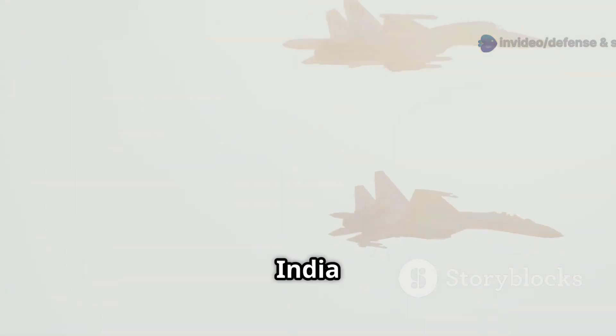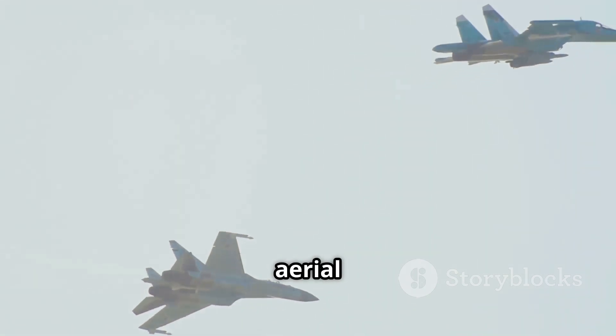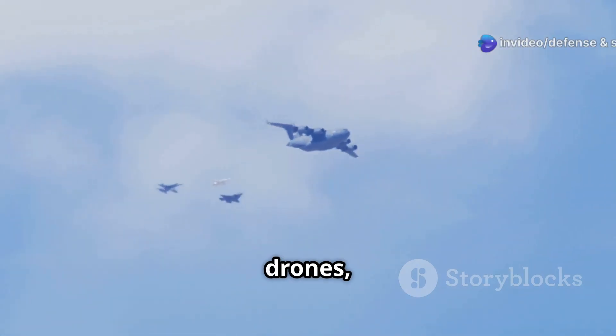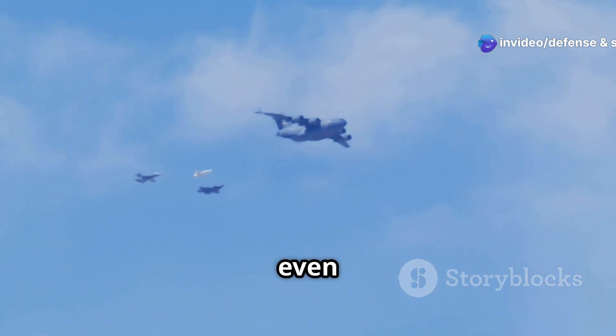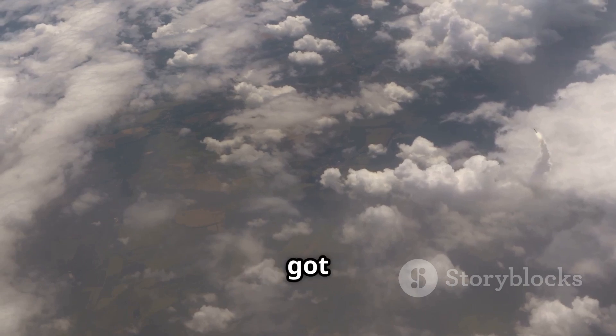The goal? Give India the power to track, engage, and neutralize almost every modern aerial threat you can think of — from fighter jets and bombers, to drones, cruise missiles, hypersonic weapons, and even low-orbit satellites. In short, if it flies, Kusha's got it covered.